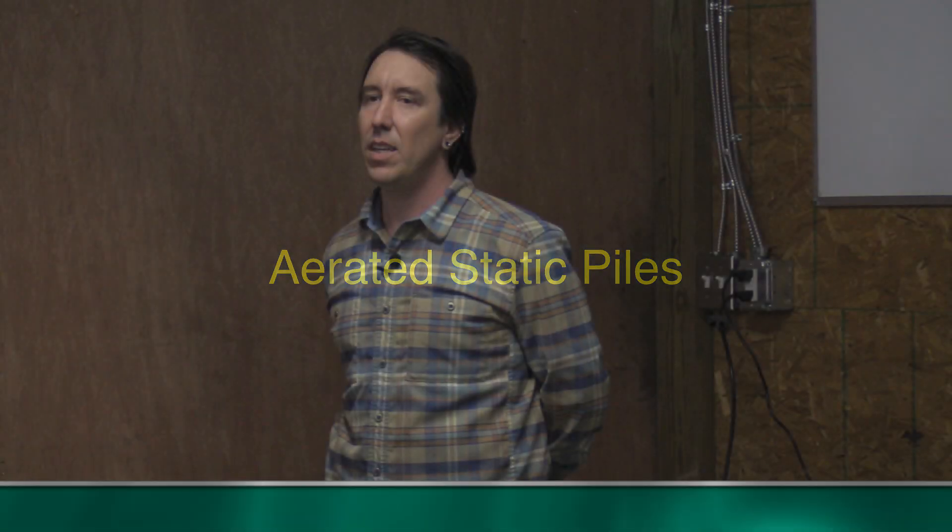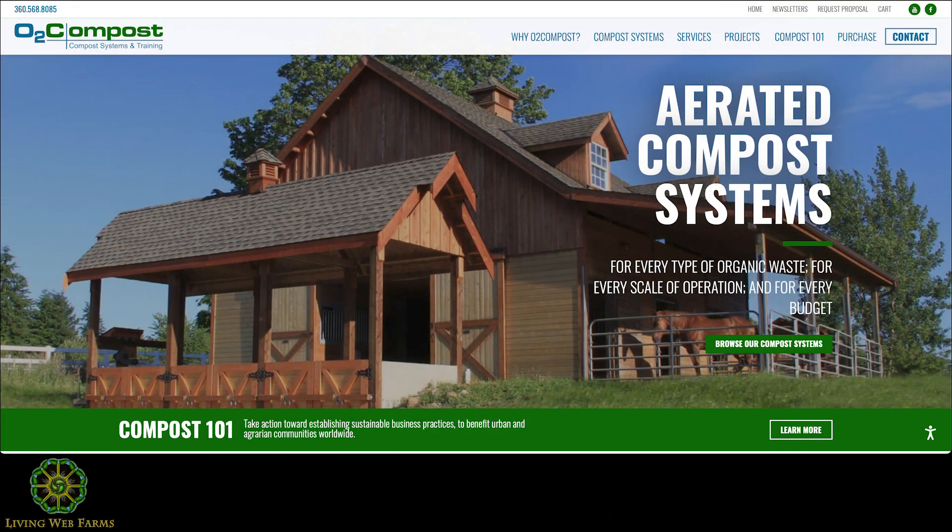Aerated static piles. I'm going to get into a little bit more detail with this. This is something that's kind of newer, and I don't know how many people have heard of it. There's a guy named Peter Moon with O2 Compost who consults with people. He had consulted with the large-scale facility that I worked with. He sold us the system and was supposed to consult with them, but they basically kind of handed it off to me.